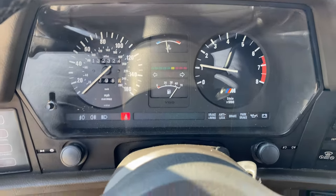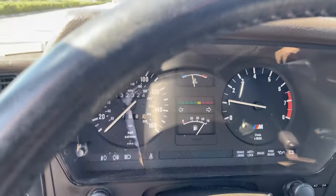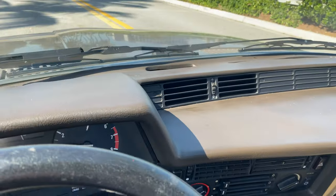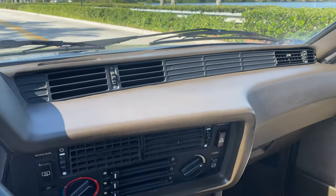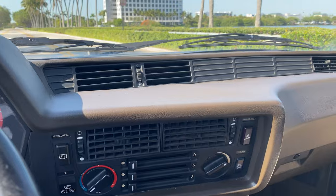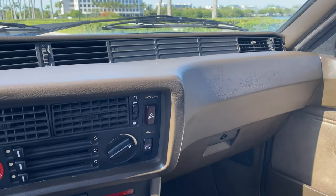It fires right up, no hesitation. Engine temperature is fine. It has a dash cap to protect the original dash — it looks really nice, you can barely tell that it has a dash cap on.